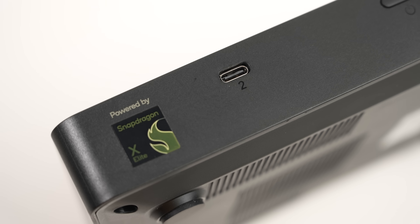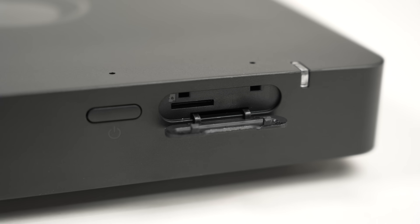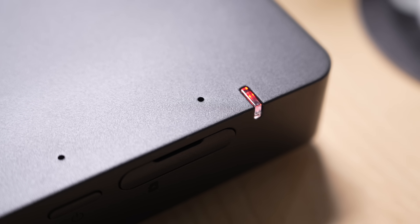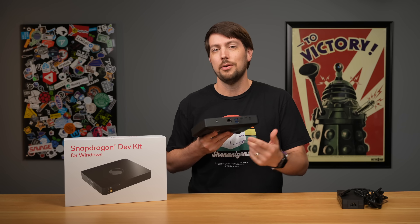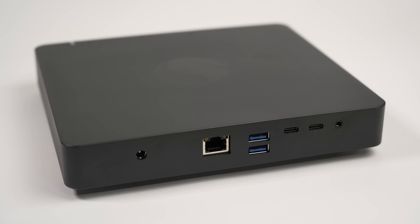Looking at the hardware, the front has a USB 4 Type-C port, a power button, and a little flap door that covers a micro SD card slot and hides something else we'll get to later. At the end there's a status LED. The left side has a huge air vent, and the right side is empty. On the back you get a 19-volt power input, 2.5-gig Ethernet, two USB 3.2 Type-A ports, two more USB 4 ports, and a headphone jack.